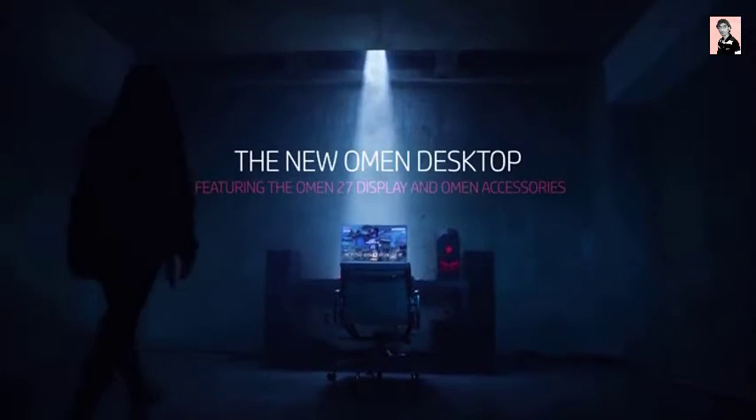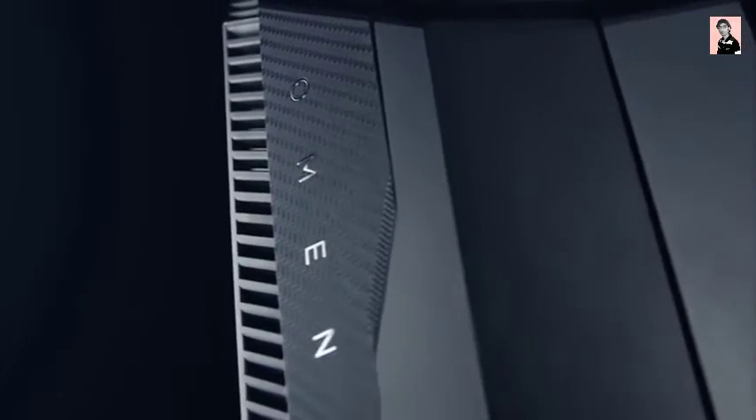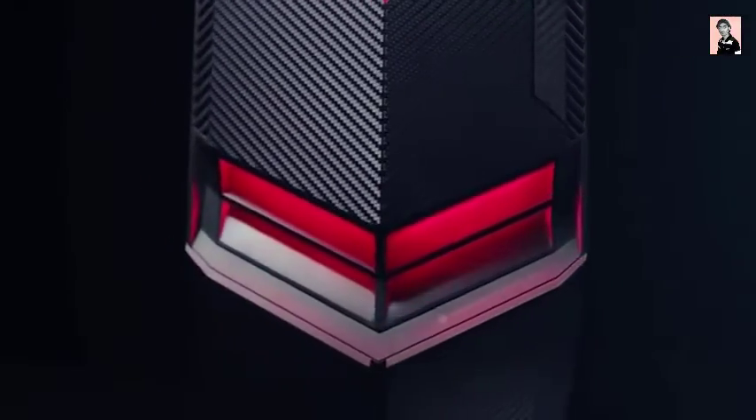Let's get started. With the new Omen desktop, we envisioned a powerful gaming machine that has accessibility at its epicenter. Designed to give the gamer complete access,